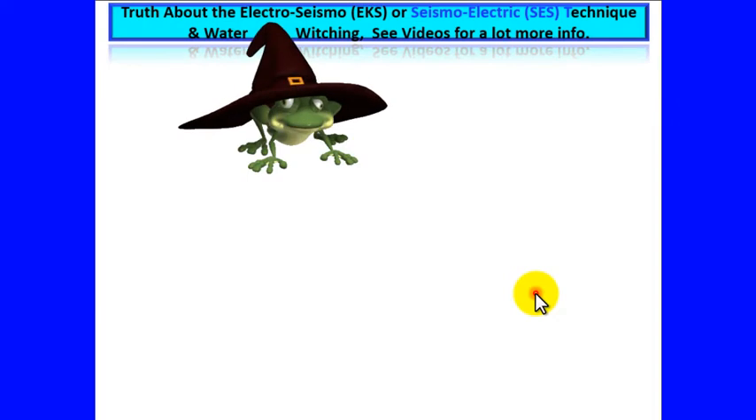Truths about the Electro-Seismic (EKS) or Seismo-Electric (SES) technique and water witching. See videos for more information.